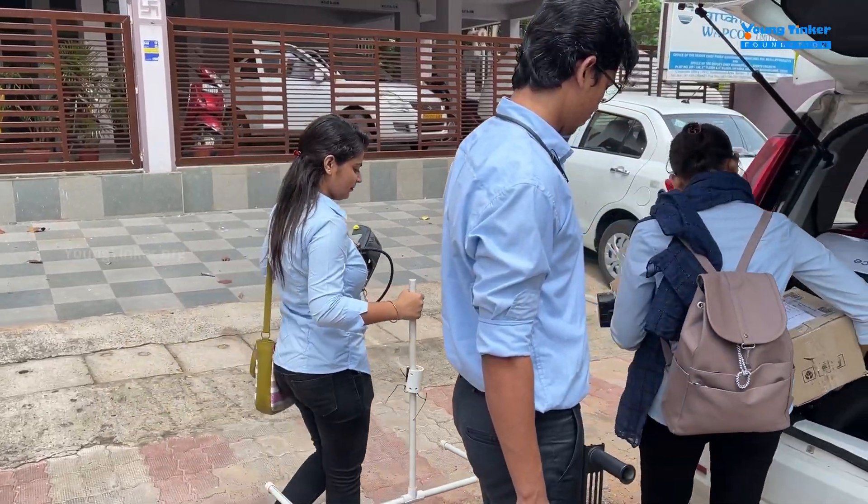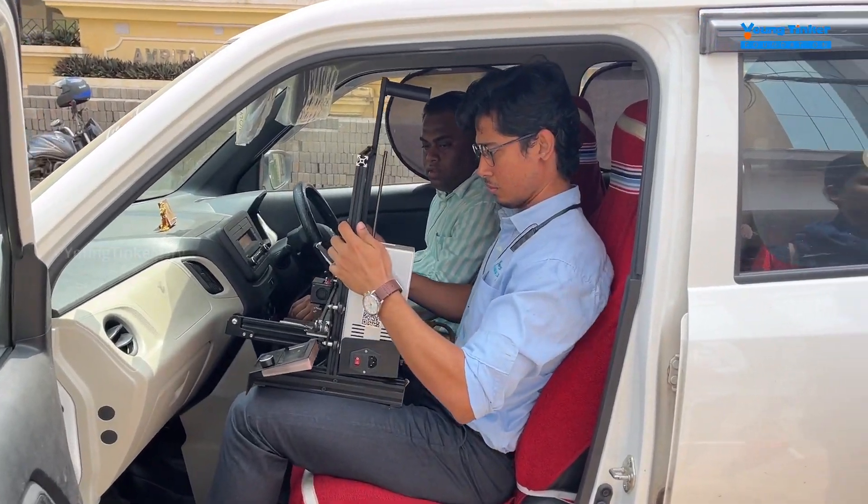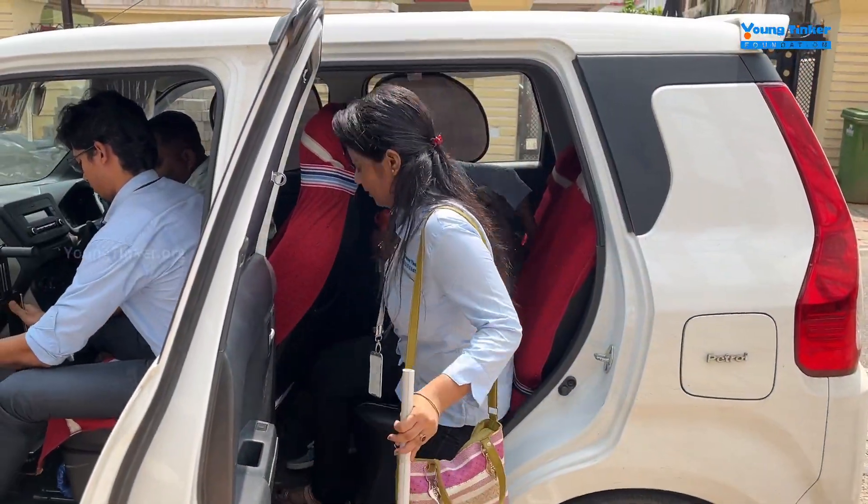Hello, everyone. Today, we're embarking on an incredible journey with the Young Tinker Academy. Our team is packed and ready to go as we set out to transform a government high school in Nahakantha.